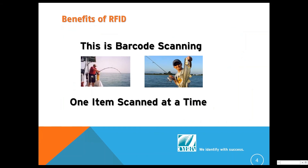So what are the benefits of RFID? Mike's a fisherman — I'll let him take over here. Mike, what do we see here?